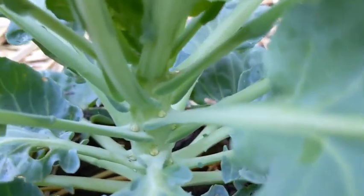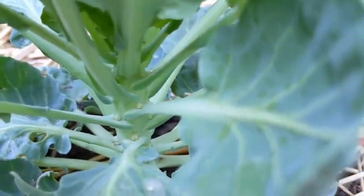I did want to show y'all this — my brussels sprouts have little babies coming out. So cute.